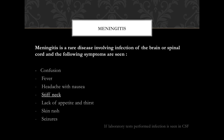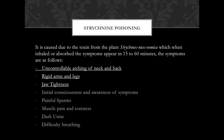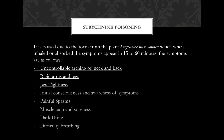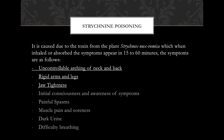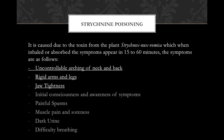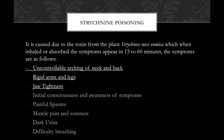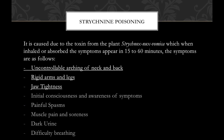Strychnine poisoning is caused by a toxin from the plant Strychnos nux-vomica. When inhaled or absorbed, symptoms appear within 15–60 minutes. Symptoms include uncontrollable arching of the neck and back, rigid arms and legs, jaw tightness, initial consciousness and awareness of symptoms, painful spasms, muscle pain and soreness, dark urine, and difficulty breathing. The highlighted symptoms are observed in this patient.